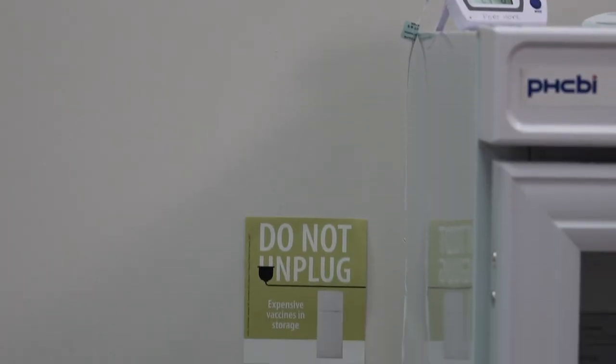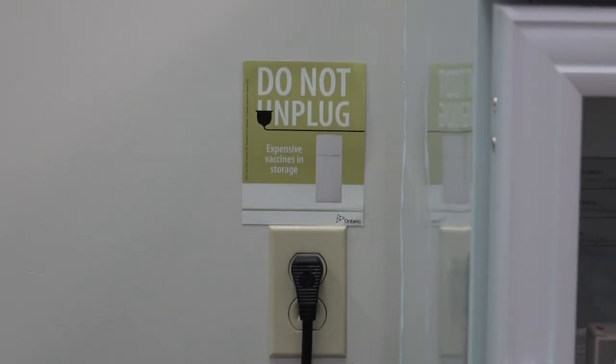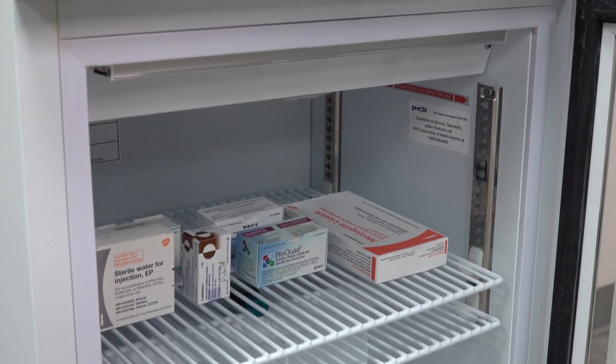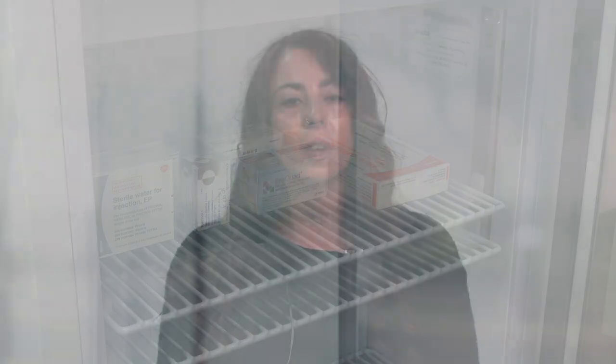Ensure the outlet for the fridge is protected to prevent accidental unplugging. Place a do-not-unplug sticker by the outlet or ensure the outlet is not easily accessible. The size of the fridge should accommodate the amount of vaccine ordered and should be in a well-ventilated area. Vaccine fridges should be kept away from public access, with a lock on the fridge door or kept in a locked room like a nursing office.